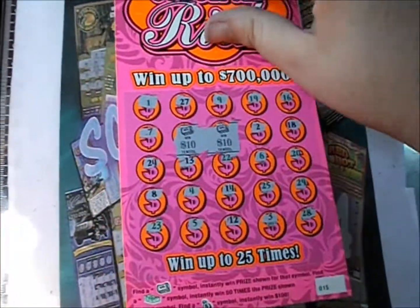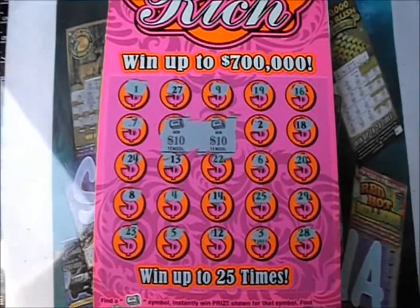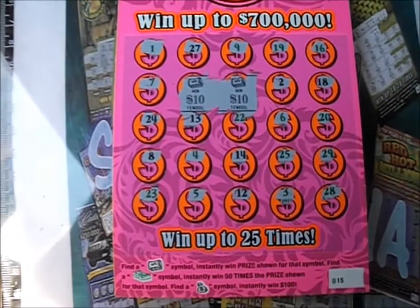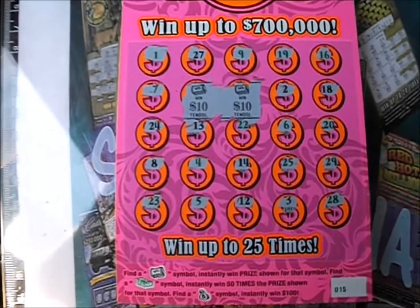Got a $20 winner on the first ticket, so I definitely won't complain about a break even session any day. Well, thank you so much for watching this episode of Scratch Maniacs. Hope all of your tickets are big winners, hope your win symbols have lots of cash money underneath those, and hope you have a great day. Good luck out there!